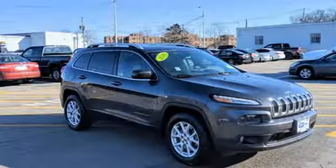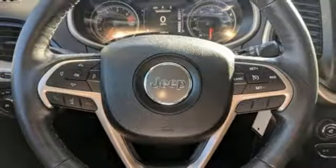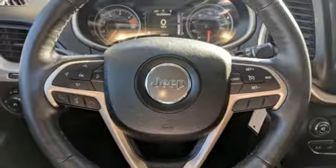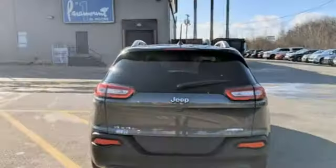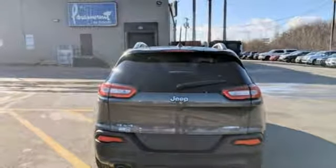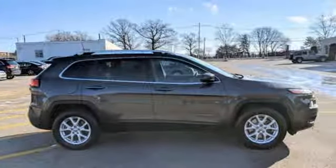Inline 4-cylinder engine, heated steering wheel, external memory control, configurable instrument gauges, front heated bucket seats, Wi-Fi hotspot, voice activation, active grille shutters, remote engine start, and power heated mirrors.